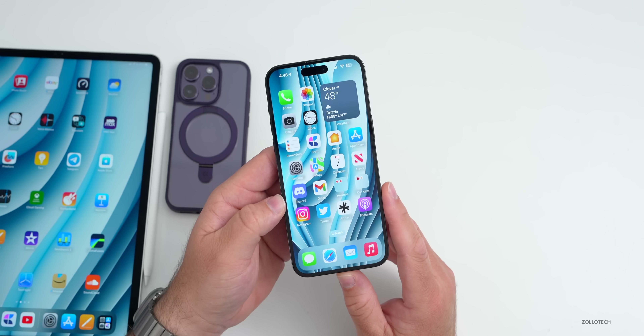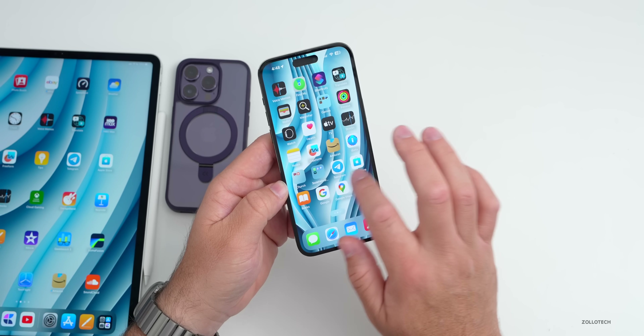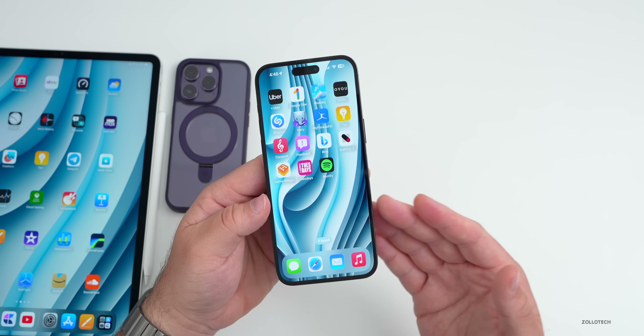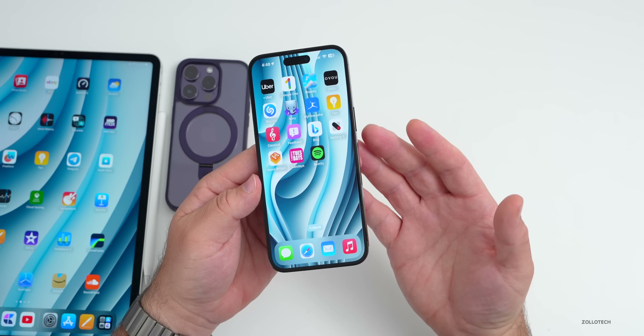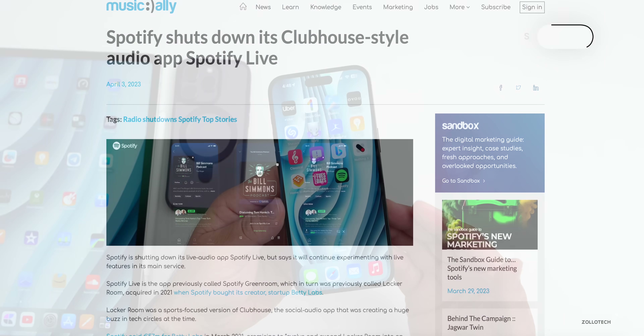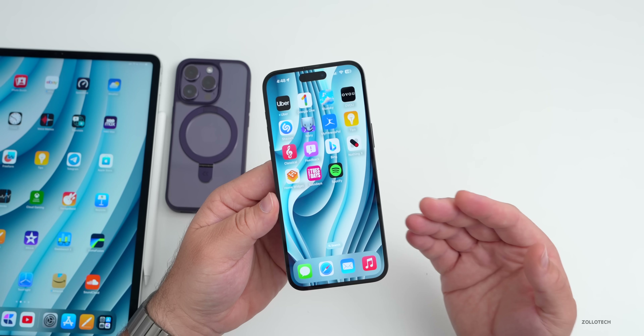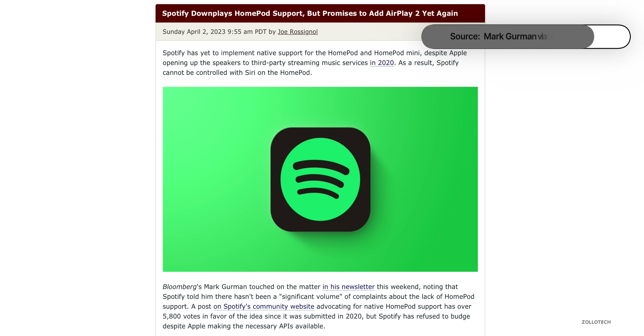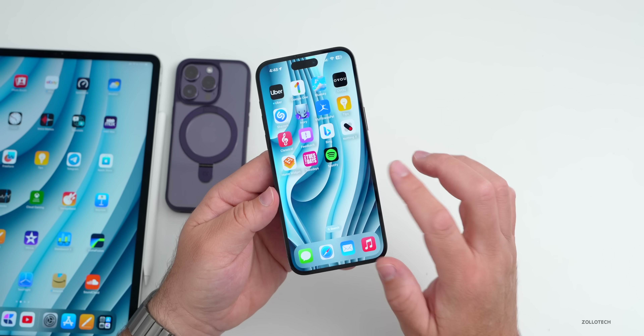Spotify is actually shutting down a feature similar to Clubhouse — an area where people can jump into a chat like you can on Twitter. It's called Green Room, and they're turning that off. One other thing about Spotify: they haven't mentioned HomePod support, but they say that AirPlay 2 support is actually coming soon. That's something they've strangely sort of abandoned, but now they'll allow AirPlay 2 — though they haven't given a date yet.